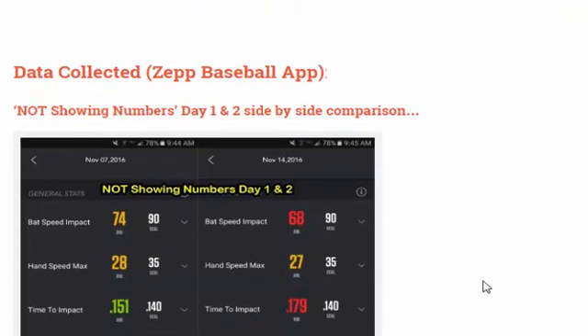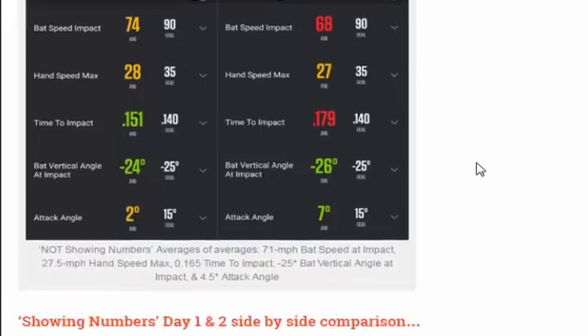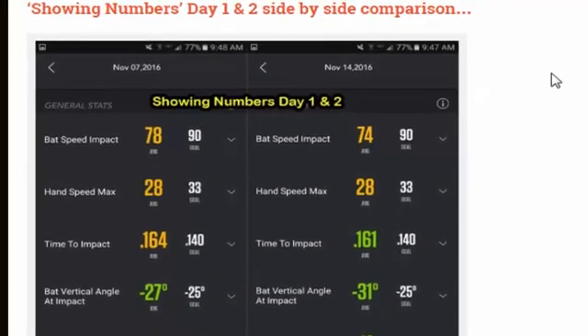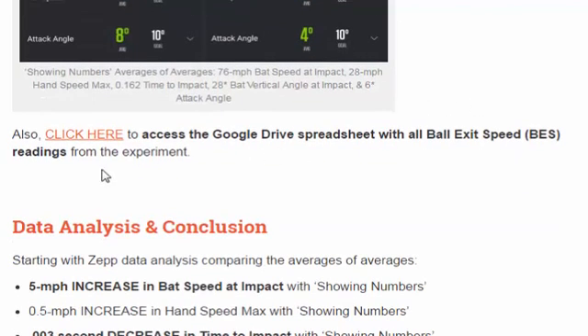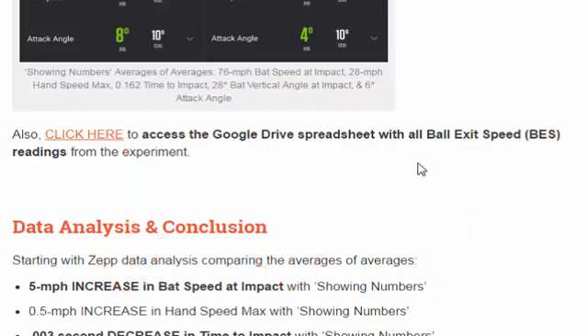Coming down to the data collected from the ZEP Baseball app: the first two days not showing numbers — putting both averages together on both days and then averaging the averages — we had 71 miles per hour. Then showing numbers day one and two side by side, again taking the averages of both days from showing numbers and compiling averages of averages. You can access the Google Drive spreadsheet with all the ball exit speed data by clicking the link below the video in the about section.